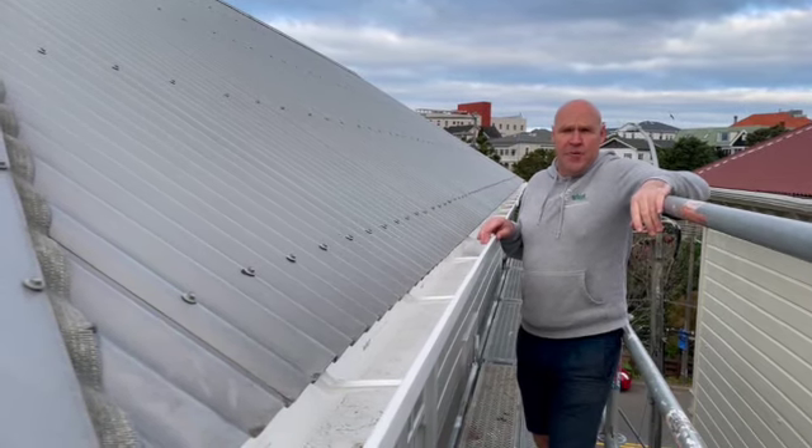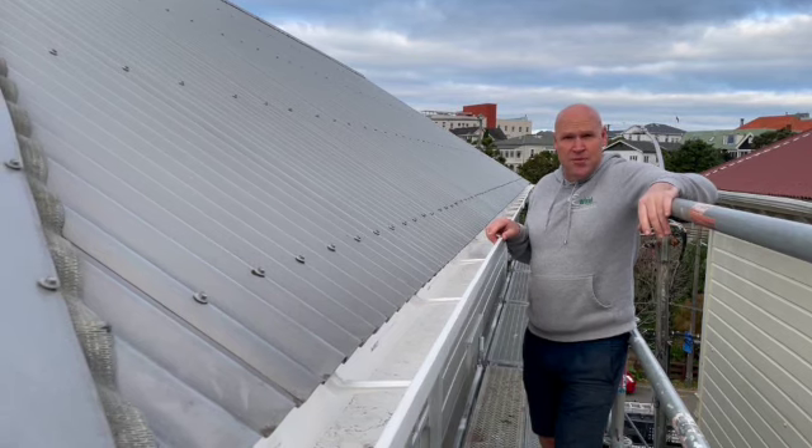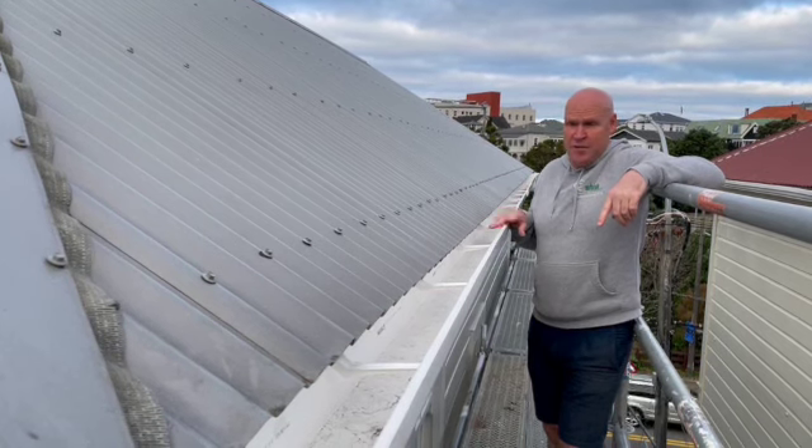We're in Thorndon. We've done an exterior paint on this property and we have done a bunch of weatherboard replacements, re-roofed the bay window at the front, and also done some spouting. I'm going to talk about the spouting in here.